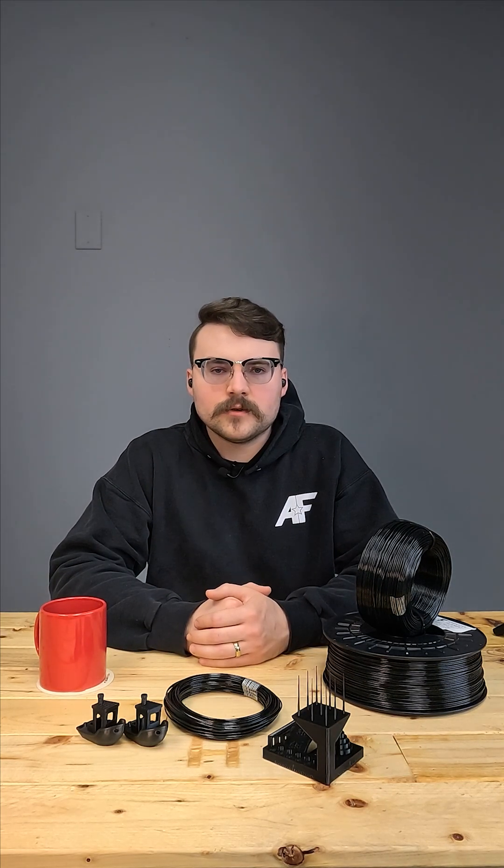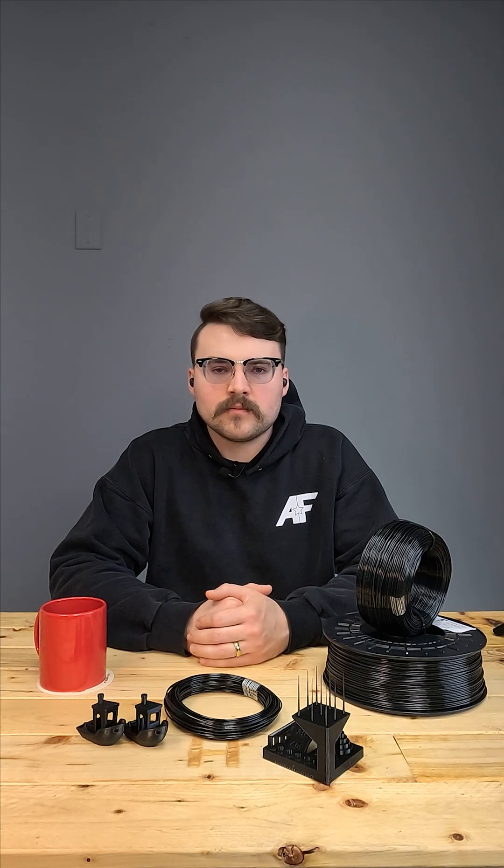Right now, we've got this material available in black on our website and in our factory outlet store, and we will be adding more colors as we are able to produce them. Thanks for watching.